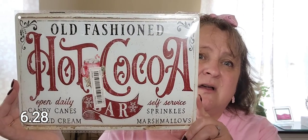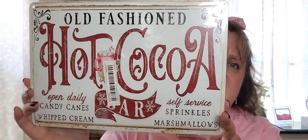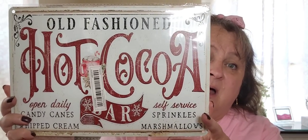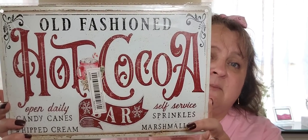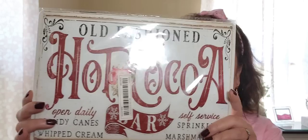The last thing — there's a plethora of these out there but this one I just fell in love with. It's perfect to go over my coffee bar. It says Old Fashioned Hot Cocoa — Open Daily, Candy Canes and Whipped Cream, Self-Service, Sprinkles and Marshmallows. This one stays sold out a lot, but there are other options and there's actually a pink one too. The red will go better in the kitchen. It's a tin sign, and they shipped it really well protected.